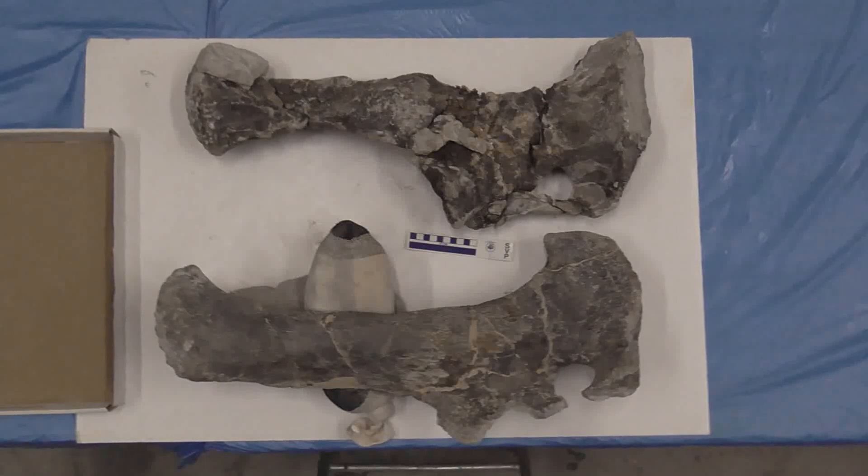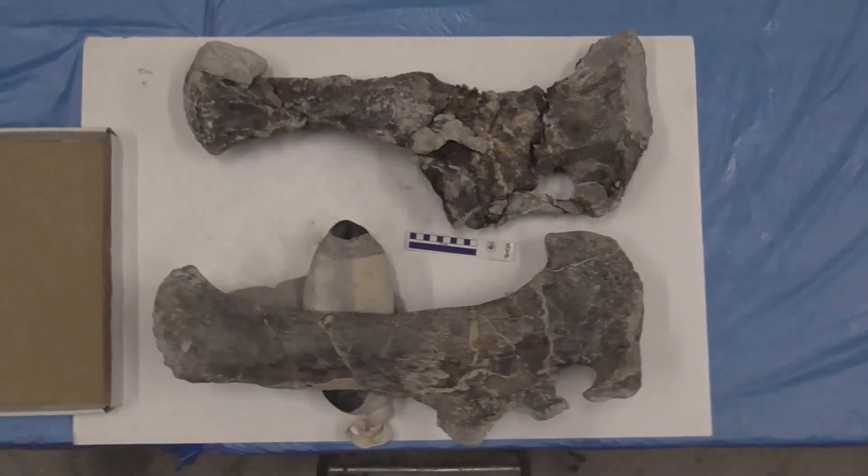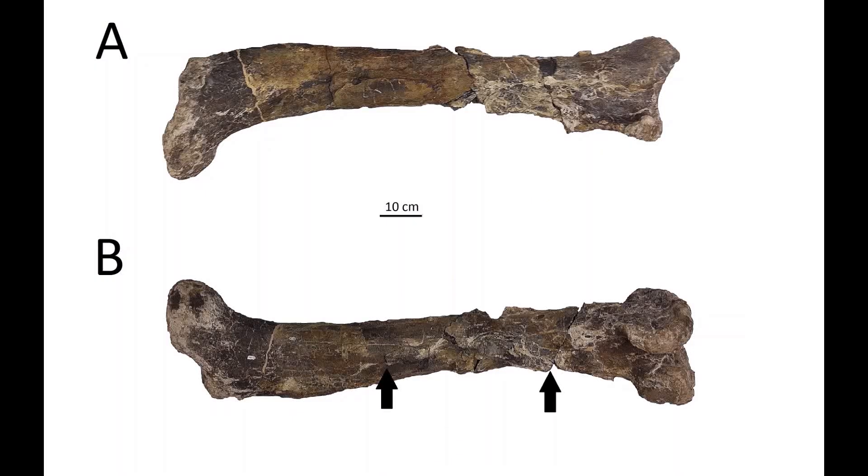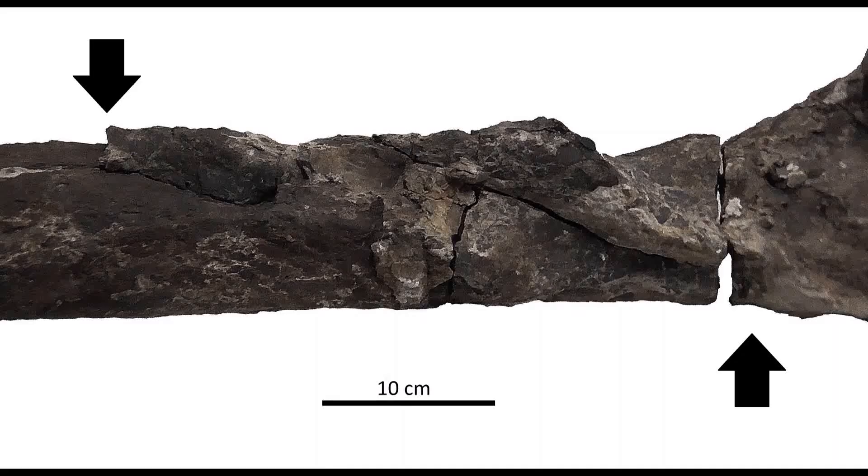The right pubis bone had a callus, or bone repair, around the midsection, and the left femur's muscle attachment, called the fourth trochanter, extended along the back of it much further than it should. It was clear that these strange-looking bones were not the result of different species of dinosaur, but the result of pathologies.